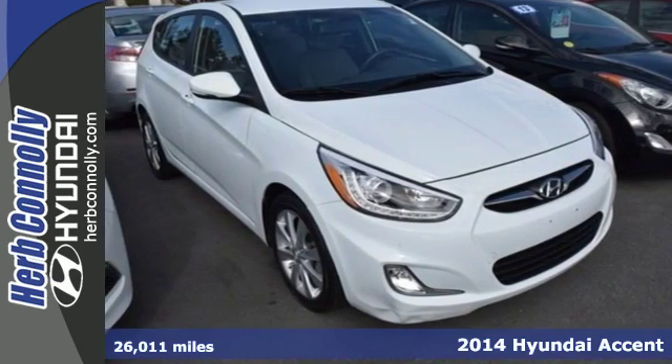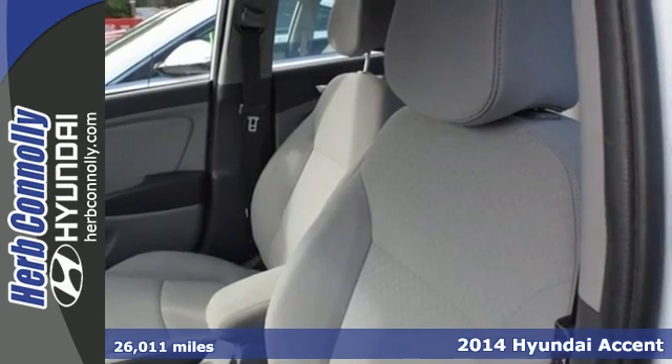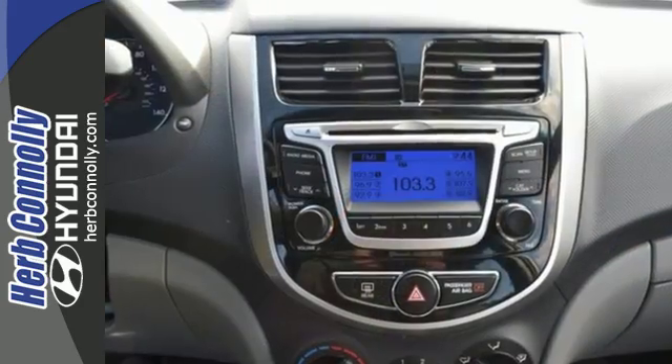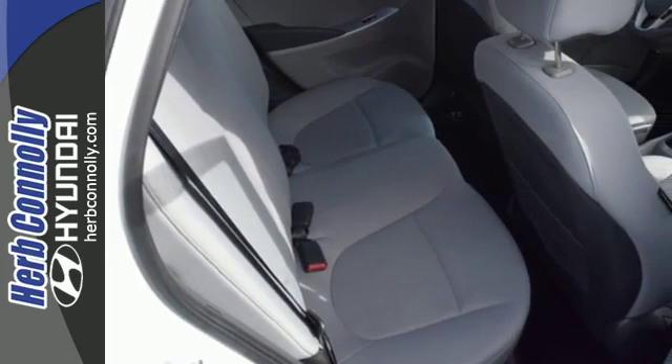It's a 2014 Hyundai Accent. Zip around town in this impressive compact. You will feel safe from the hood to bumper and everywhere in between with the multiple airbag system, tire pressure monitor, anti-lock brakes with brake assist and stability and traction control.